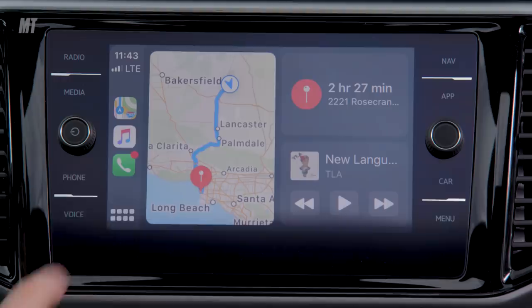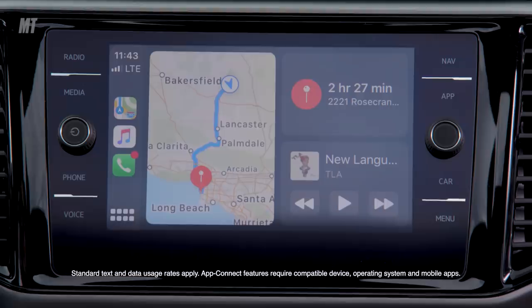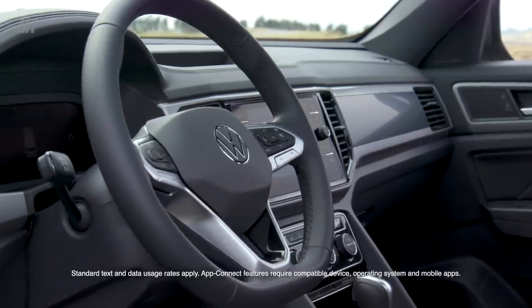VW's AppConnect works with select apps through your Apple or Android smartphone. With AppConnect you can use many of your favorite apps right through your car's infotainment screen. Based on your smartphone preference, you can use Google Maps or Apple Maps to search for and guide you to your destination with turn-by-turn directions.